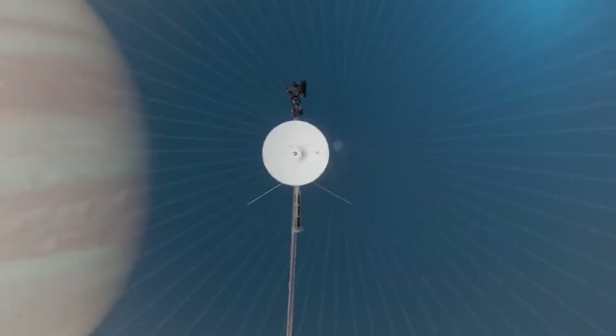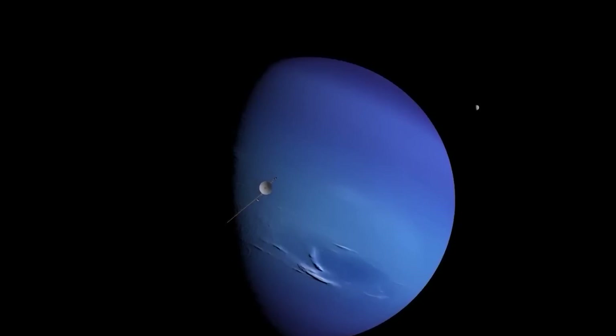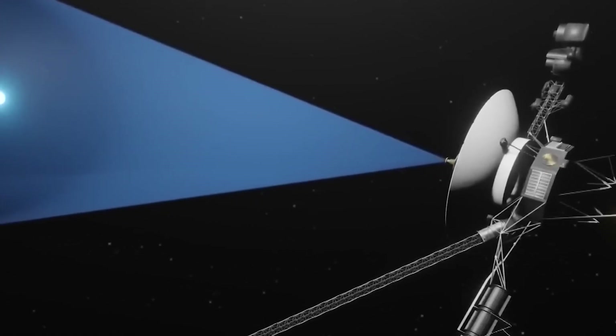These probes have become the farthest ships in history, having traveled far beyond what was first imagined — impressive when you consider that their original mission was planned to last just four years. However, these interstellar pioneers had plenty of surprises in store.